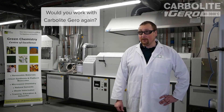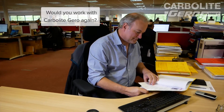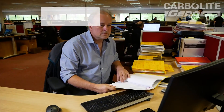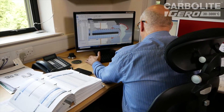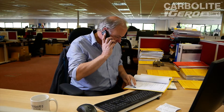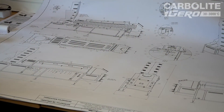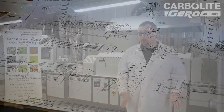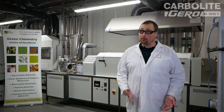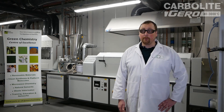We would work with Carbolite Jero again. Their expertise and knowledge to develop a furnace which can handle our material — which is a very difficult material to deal with, with the low bulk density — being able to answer our calls very professionally and in a timely manner, and being able to listen to our problems with our material and come up with a solution which works very well and is very comparable to the lab scale information — we would recommend working with them again.